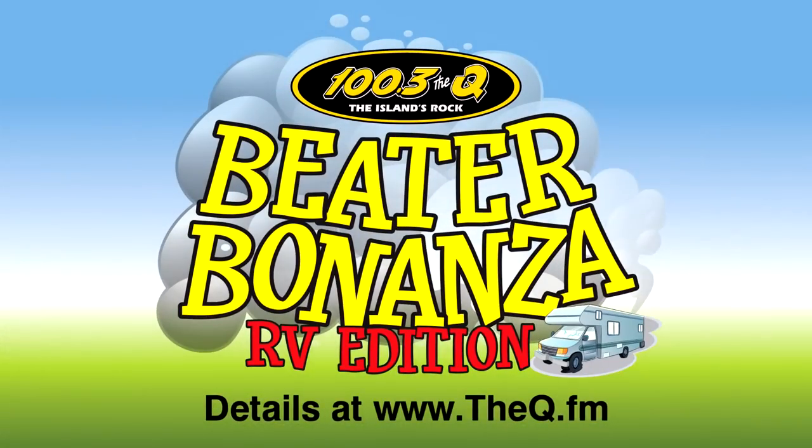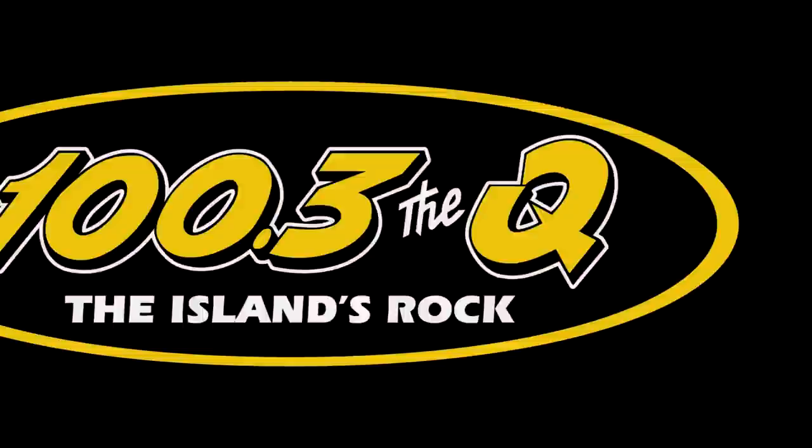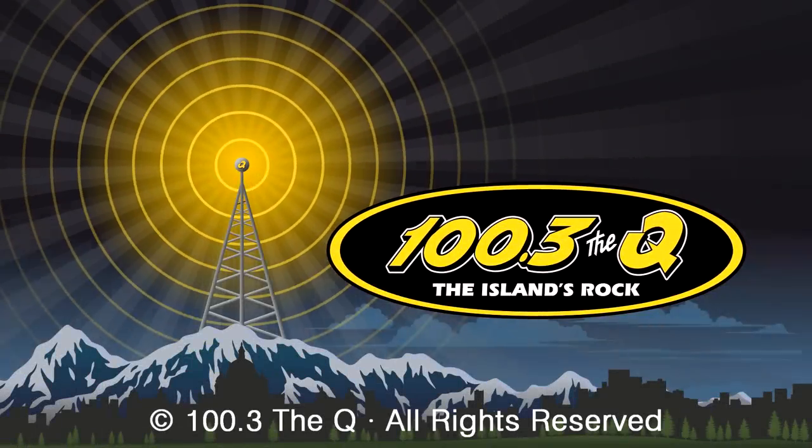Good luck. 100.3 The Q — the Islands rock. Thank you.